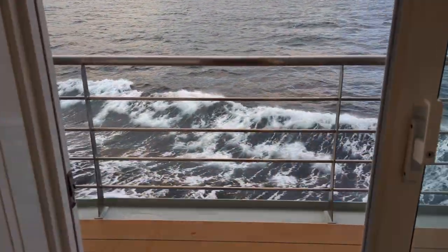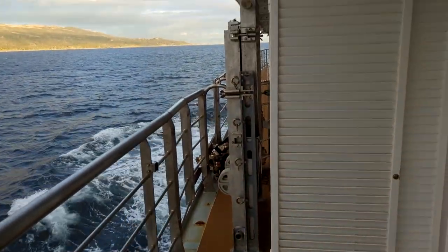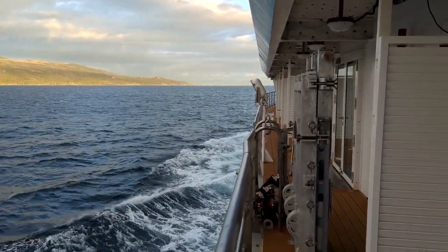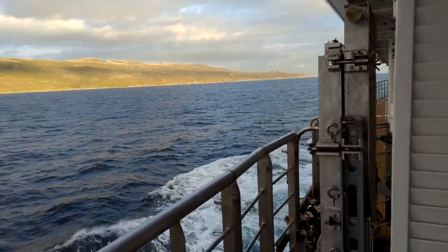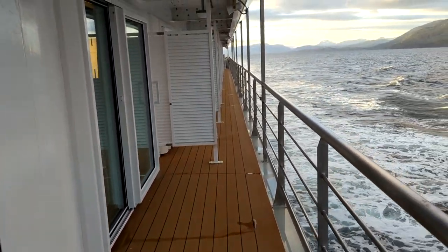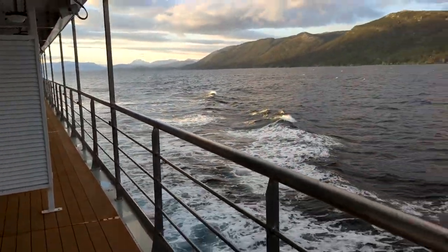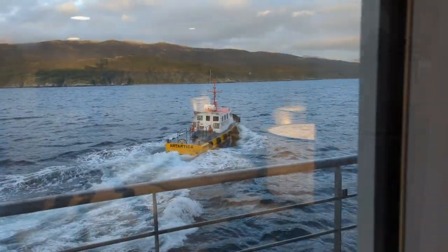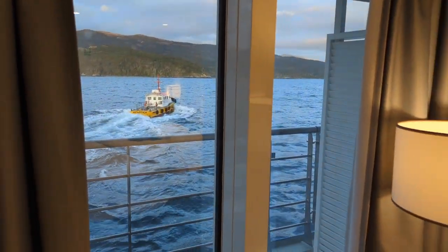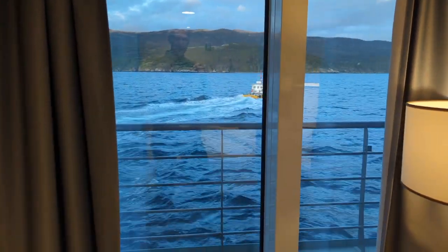Let's step outside and check out the balcony. You can see we're on the port side toward the front of the ship on deck 4. This cabin has a large balcony. And there goes our pilot — we've been released. We're off to Antarctica!